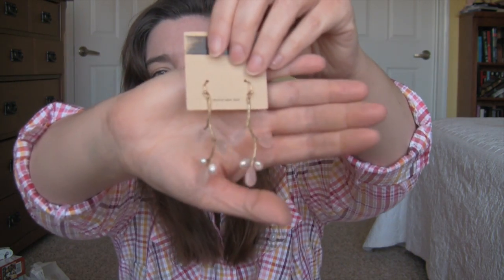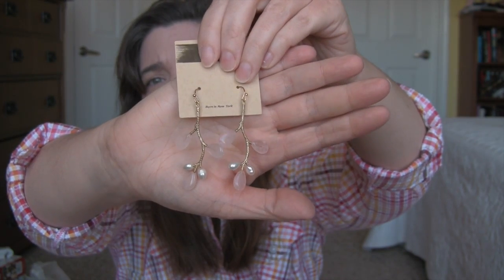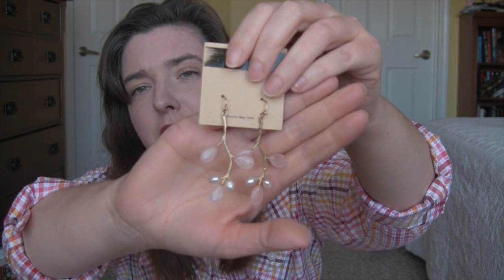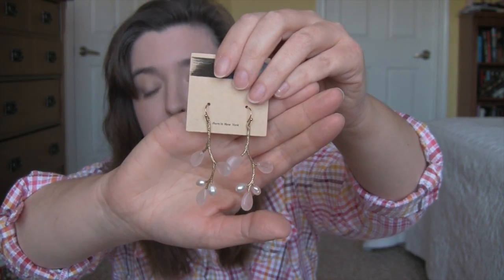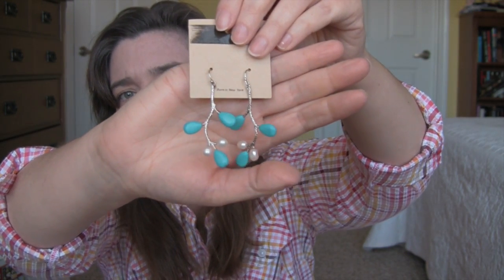These next earrings are just about the coolest earrings I have ever seen. I love these. They look like little branches, and on the end are colored little stones and little white pearls — they're not real pearls, but this is a very expensive looking pair of earrings. This one came in lots of colors too, and I got the gold tone with the pink and the silver tone with the turquoise color.